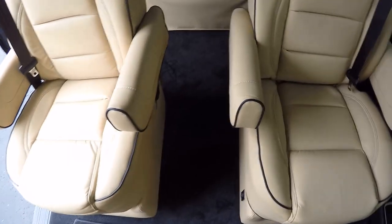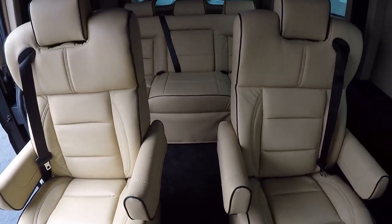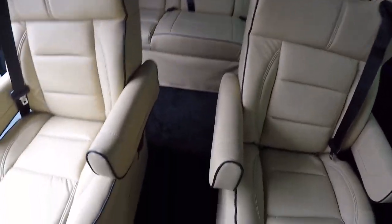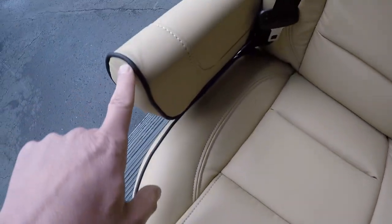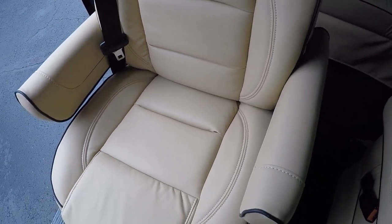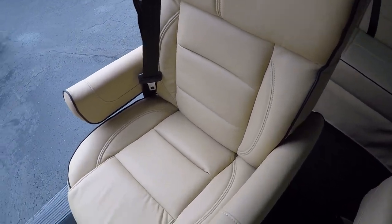Being a seven passenger van, you're going to have two captain's chairs and a rear sofa that'll hold three. These captain's chairs are tan leather wrapped with black piping around the edges, and they feature tether hooks. Both captain's chairs can safely secure any car seat, and they do have anchors on the backside.